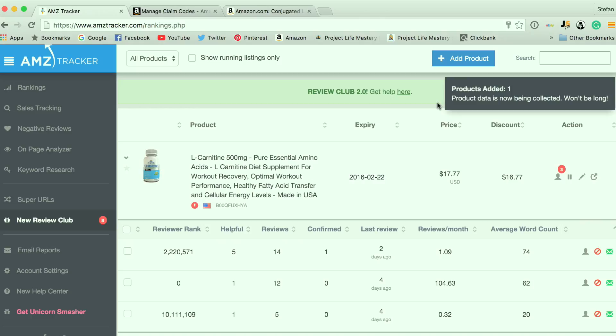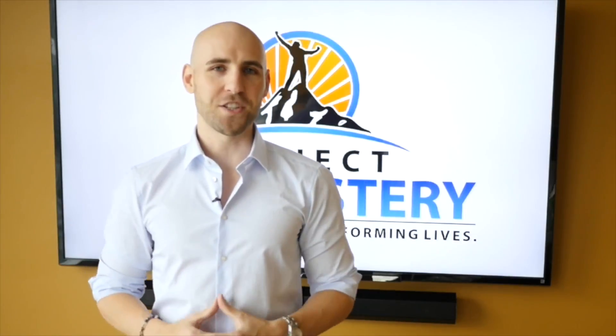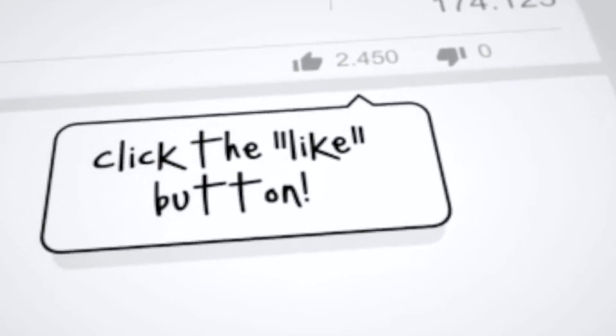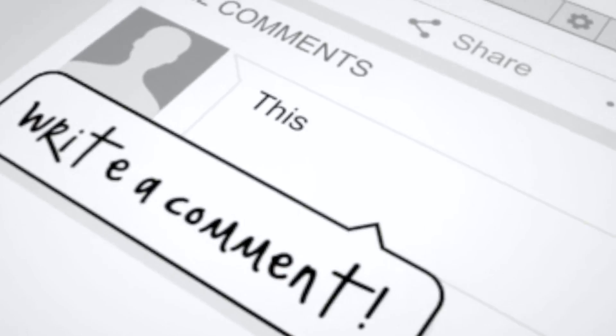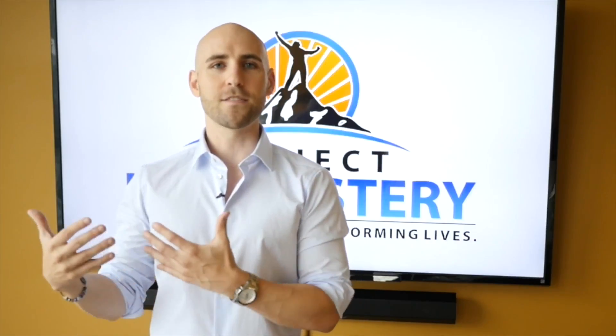Thank you for watching this video. Hopefully you enjoyed it and benefited from it. I'll see you in the next one. If you enjoyed this, please hit the like button below, leave a comment to let us know what you think, and make sure to subscribe to our YouTube channel for more great videos like this.